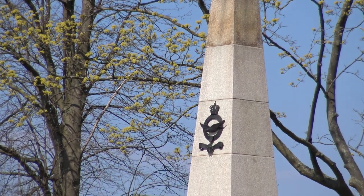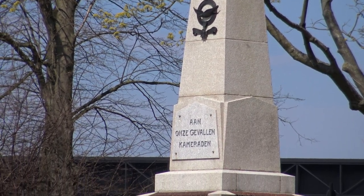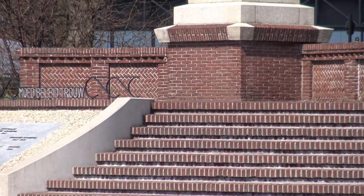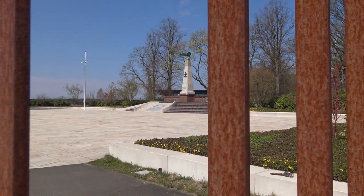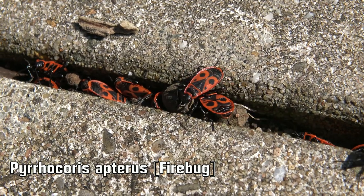Until in 2008 the government finally decided that keeping it operational is too costly for the little use it provides. However, it has found a new function — helping modern nature. Since it has fallen into decline, nature is taking the airbase back from humans and now it is being maintained as a nature reserve.